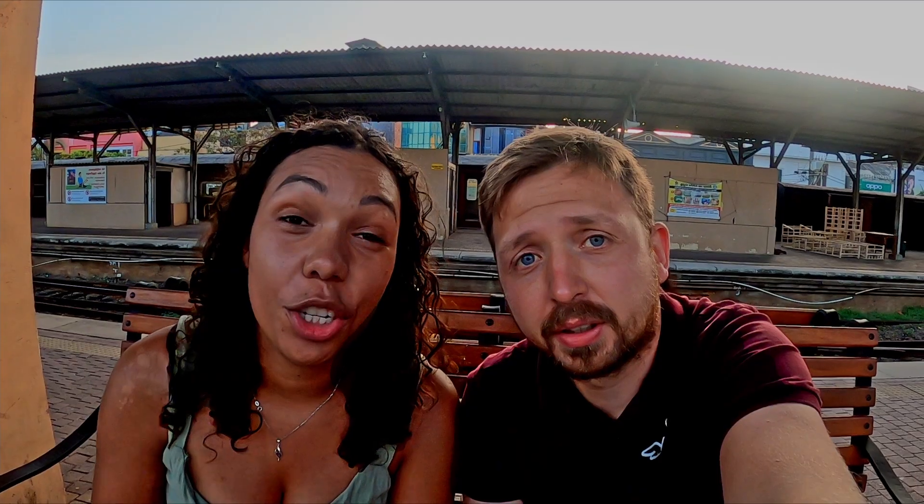Once you're here, choose which class you want and go to that counter. It's 240 rupees each for second class and 135 rupees for third class. Some trains have first class — the train we're getting today doesn't, so we don't know the price for that one, but we'll put it in the description below.